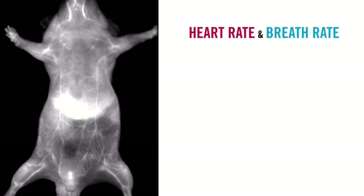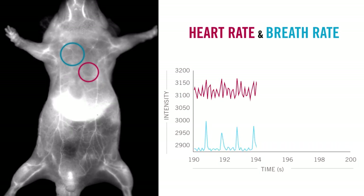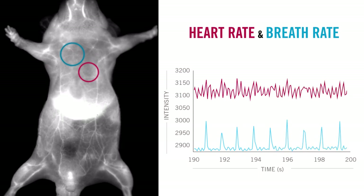For instance, if we target the regions of interest, we can extract the temporal profiles of the signal. Doing so, we can monitor the heartbeats and breathing movements without the need of an electrocardiogram. Every time the heart beats or the rib cage expands for breathing, the system detects the rise in amplitude of the signal.